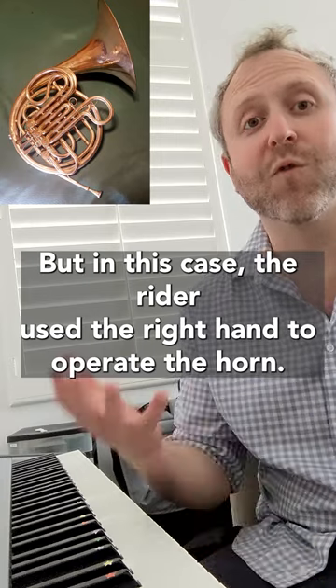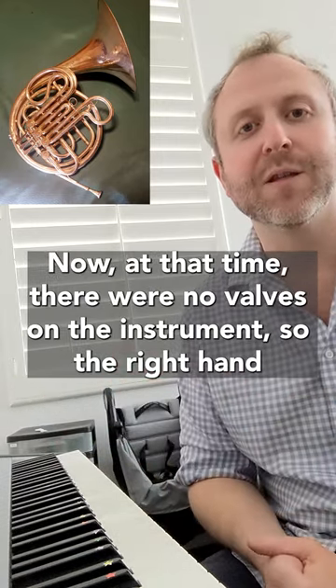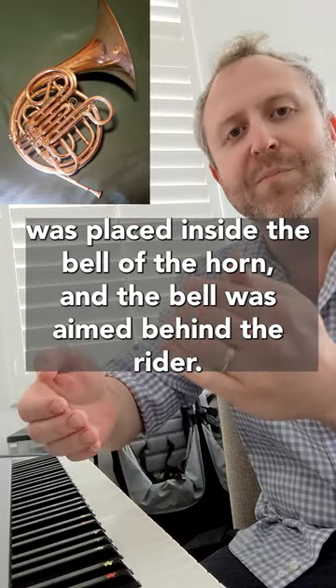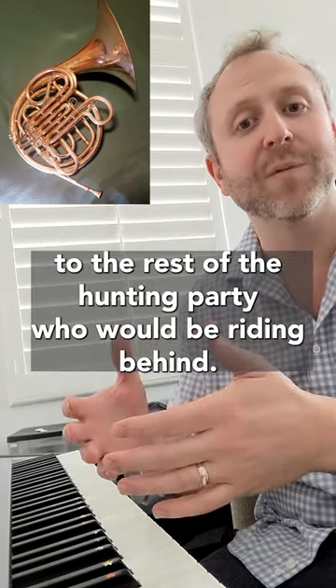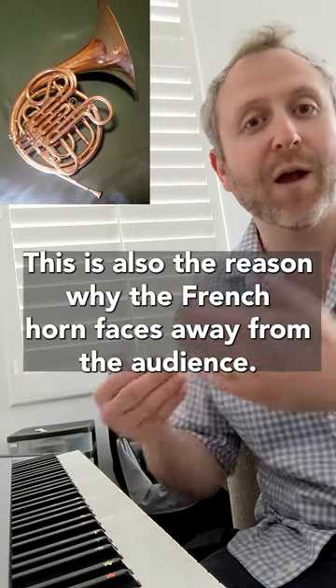But in this case, the rider used their right hand to operate the horn. At that time, there were no valves on the instrument, so the right hand was placed inside the bell of the horn, and the bell was aimed behind the rider. This way, the sound was directed away from the horse's ear and could be projected to the rest of the hunting party who would be riding behind. This is also the reason why the French horn faces away from the audience.